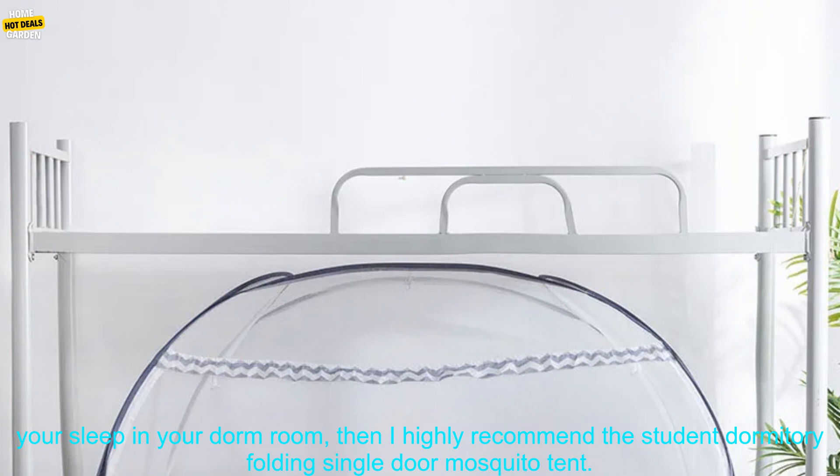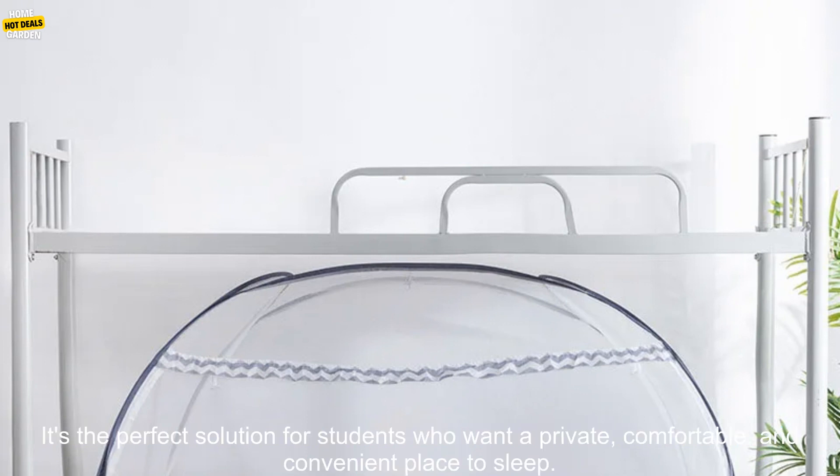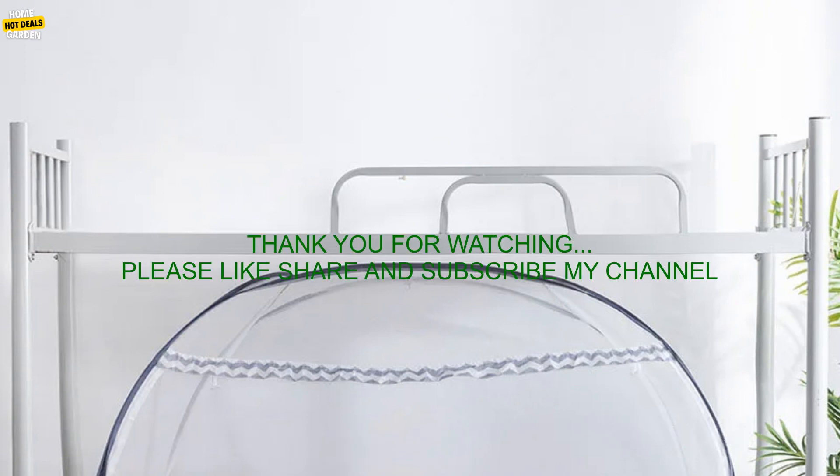If you're looking for a way to improve your sleep in your dorm room, then I highly recommend the Student Dormitory Folding Single Door Mosquito Tent. It's the perfect solution for students who want a private, comfortable, and convenient place to sleep.